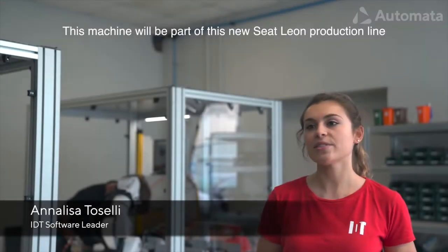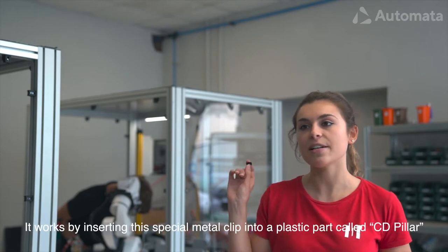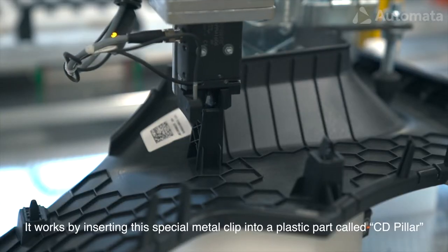This machine will be part of the new Seat Leon production line. It works by inserting a special metal clip into a plastic part called the CD Pillar.